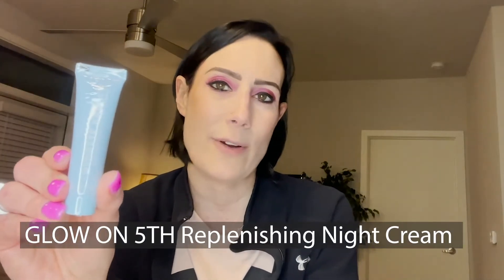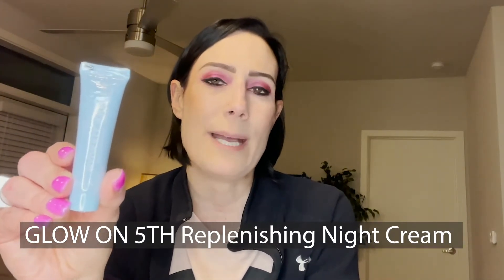The next product is by Glow On 5th Hydrate and Renew, and this is a replenishing night cream. You apply it to your face and neck before bed, and it's supposed to help with firming the skin and reducing fine lines and wrinkles. I'm actually going to put this aside — either for a future giveaway or to give to someone — because I already have some neck and face creams that I currently use and I don't want this to go to waste.